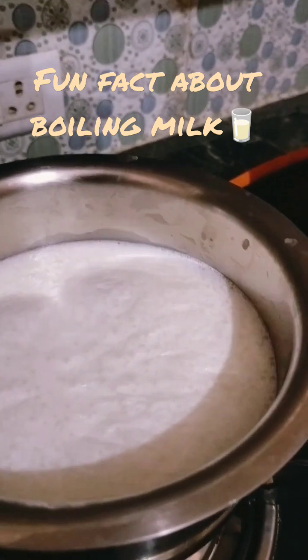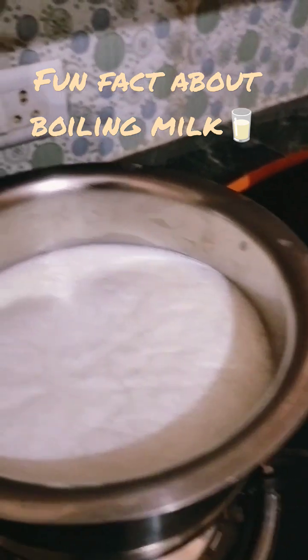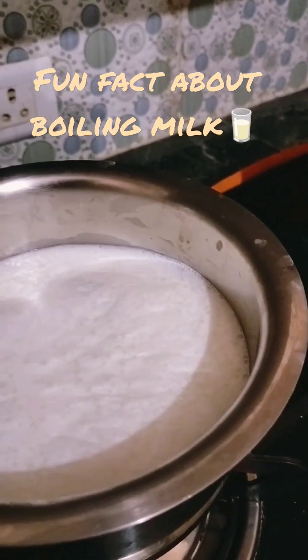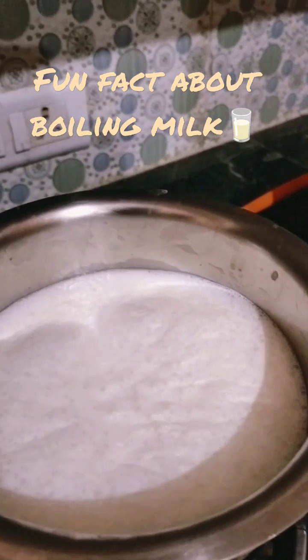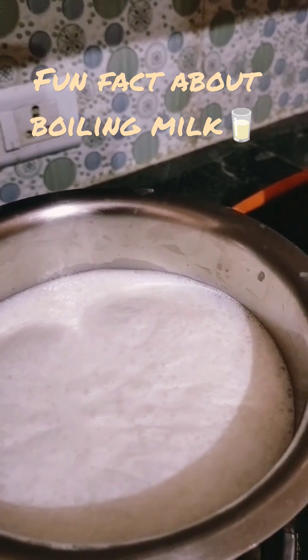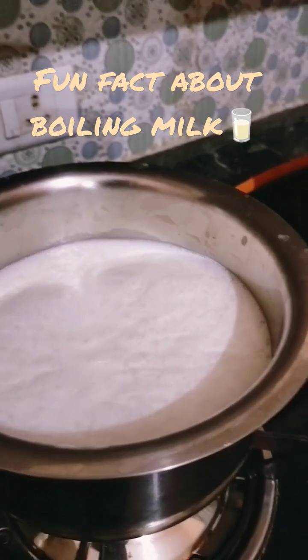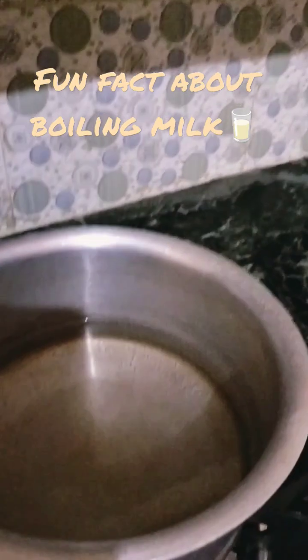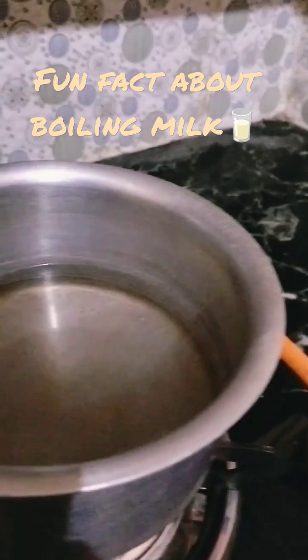It acts as an enclosed system, and when we continue the heating, the water molecules heat up and accumulate on the surface of milk. This purges the cream along with the milk — that's why it looks like the milk is rising, whereas a fatty layer is absent on the surface of water.